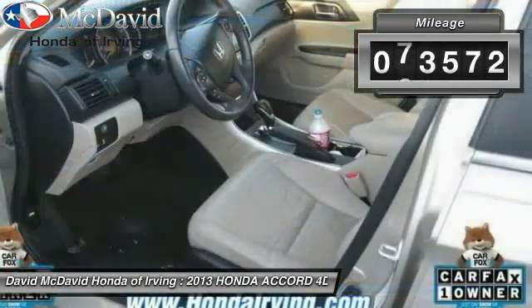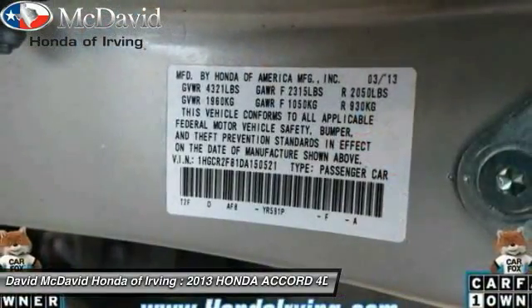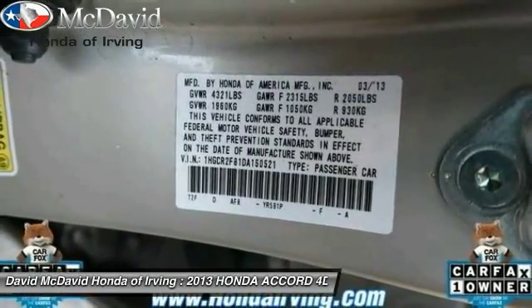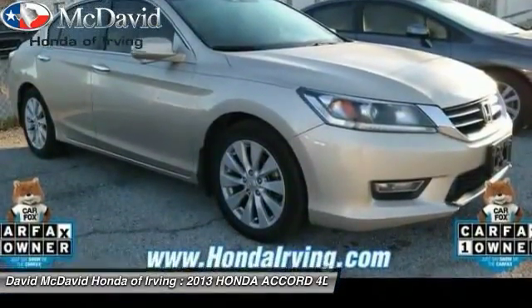This vehicle has less than 75,000 miles. Here are some of this vehicle's great options: power locks, side airbag system, rear window defroster, fog lights, dual-zone climate control, steering wheel cruise control, tilt steering wheel, tire pressure monitoring system, and a four-piece floor mat set.